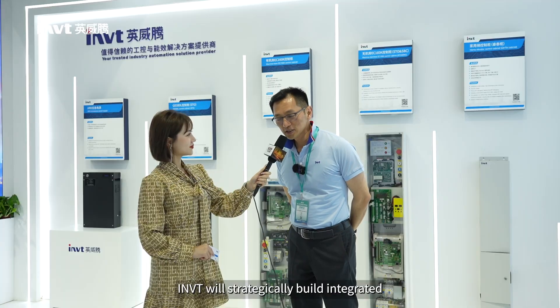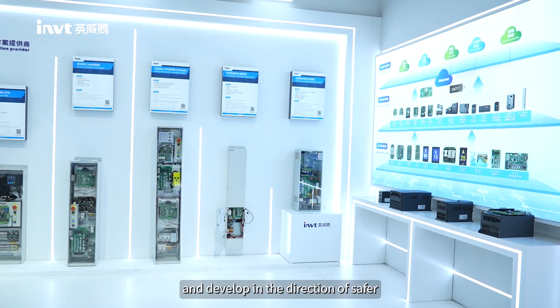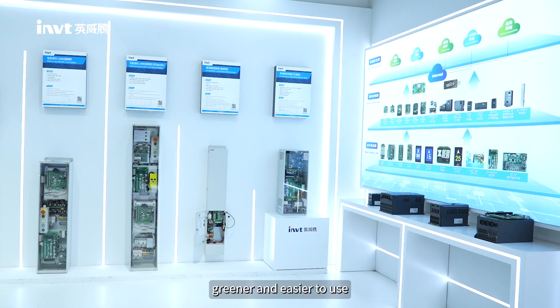In the future, INVT will strategically build integrated, modular, green and intelligent elevator products, and develop in the direction of safer, more intelligent, greener and easier to use.